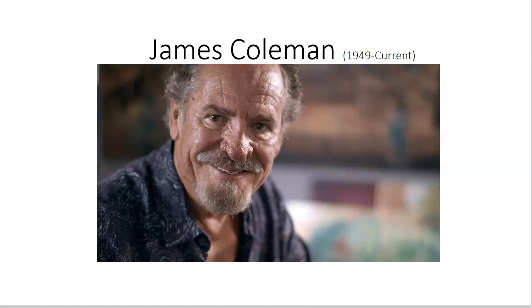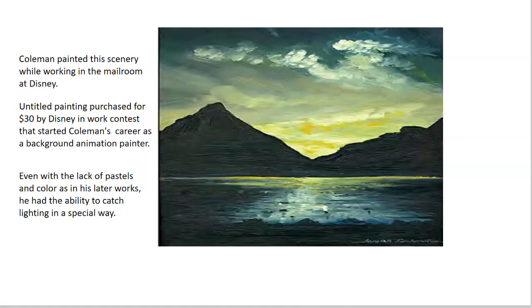He had much artistic creativity at a young age and no formal training in art, and is therefore a self-taught artist. His mother was a secretary at Disney and she got him a job in the mailroom at Disney, where he entered an art competition in 1969 and Disney bought this painting for $30. Disney saw his potential and he continued to create more background art.